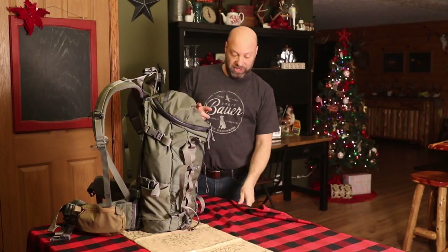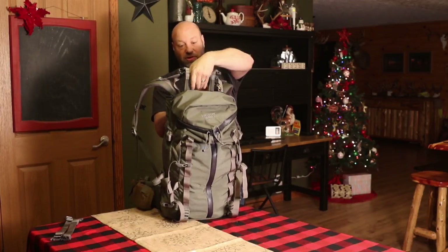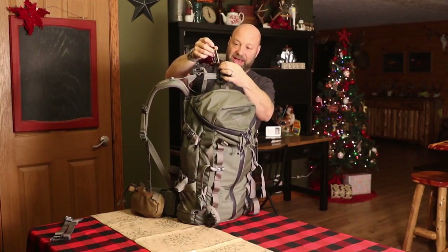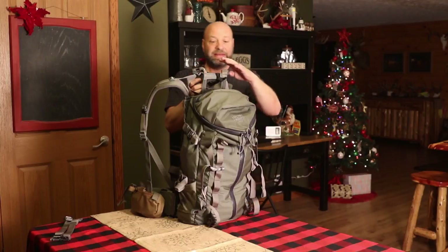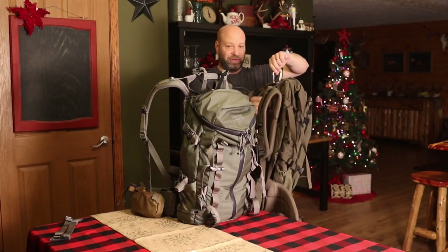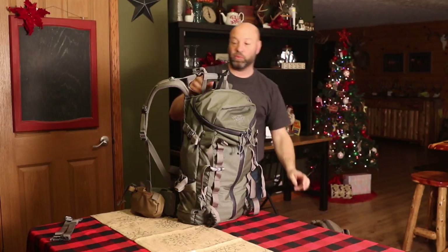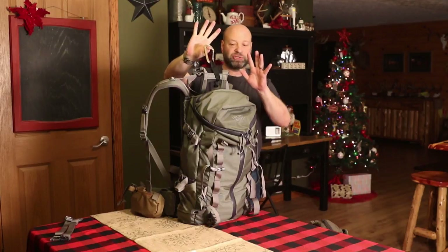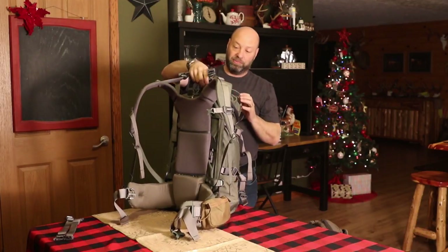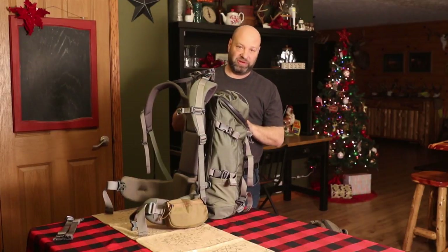Mystery Ranch technically does and doesn't have a handle. They don't have an actual fabric handle on the back, but because of the ladder design of their frame, they give you a handle right there on the frame. I could have just put a carabiner on it, but I actually tied a piece of webbing on there too, which gives me a little more height and is quieter. I was going to do the same thing on my XO but never got around to it. The carabiner works like a champ — when I'm not using it, it falls right in between the frame and stays out of the way.